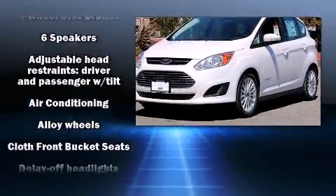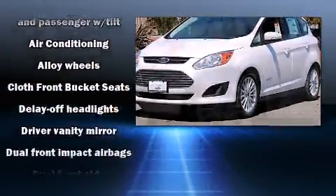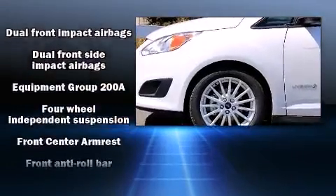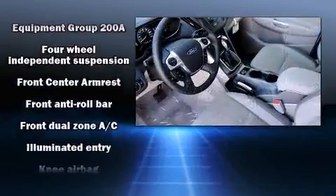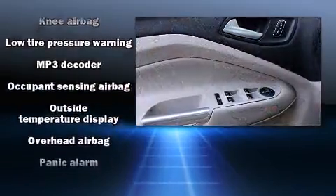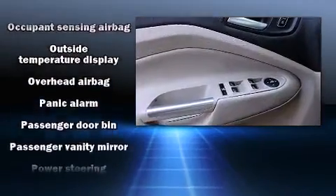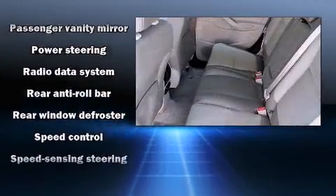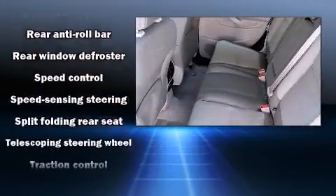Ford ensures the safety and security of its passengers with equipment such as dual front impact airbags with occupant sensing airbag, front side impact airbags, traction control, brake assist, ignition disabling, and four-wheel disc brakes with ABS. With electronic stability control supplementing mechanical systems, you'll maintain precise command of the roadway.